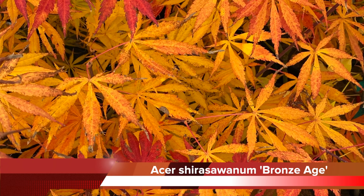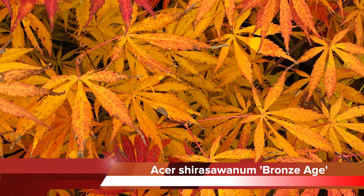And then the fall color on this plant — I mean it's mind-blowing honestly. I've seen it range from yellow to orange to red and about everything in between, all on the same plant. So Acer Shirasawanum Bronze Age is one of my today's top picks.